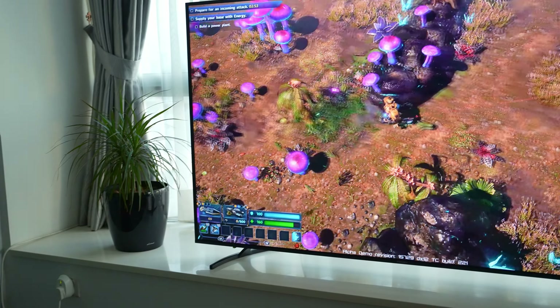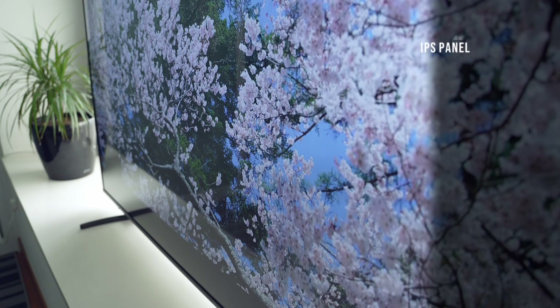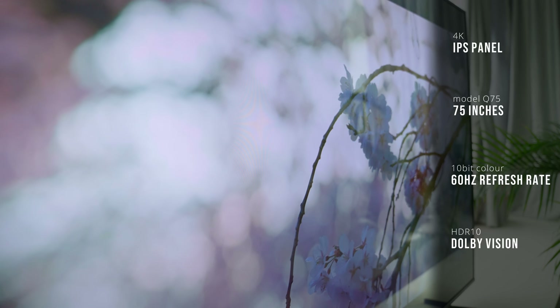Before we get into the main testing, let's quickly cover some of the features. Most of these features are the same across all three sizes. This is a 4K display on an IPS panel, which gives you great viewing angles, running at a standard 60Hz refresh rate and supporting 10-bit color.